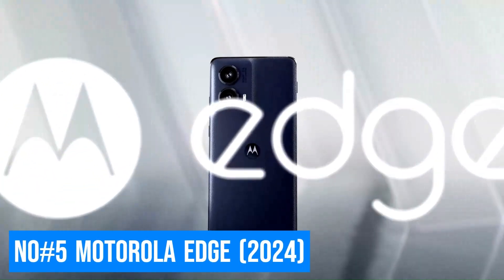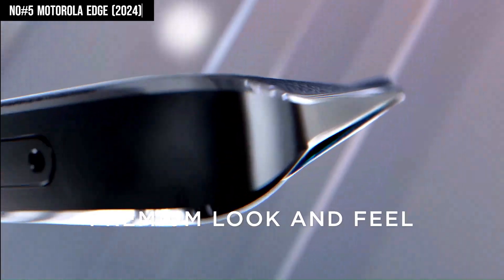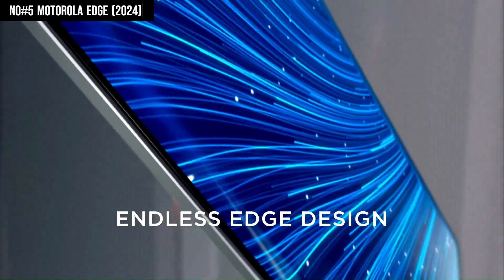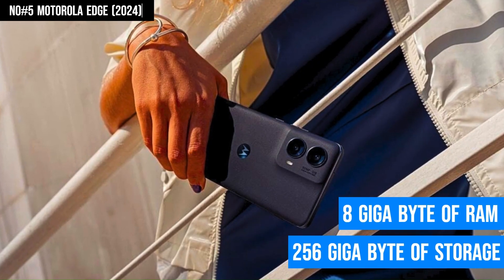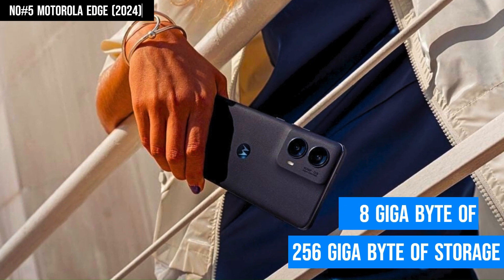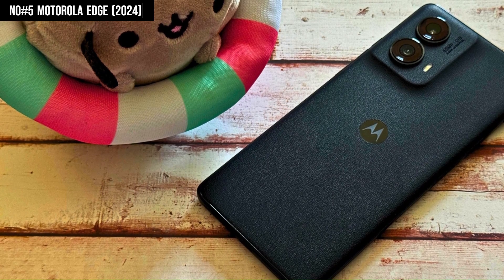Number 5: Motorola Edge 2024. The Motorola Edge 2024 is a top-tier smartphone that blends power, style, and cutting-edge technology. With 8GB of RAM and 256GB of storage, it offers seamless multitasking and ample space for all your apps, photos, and files.